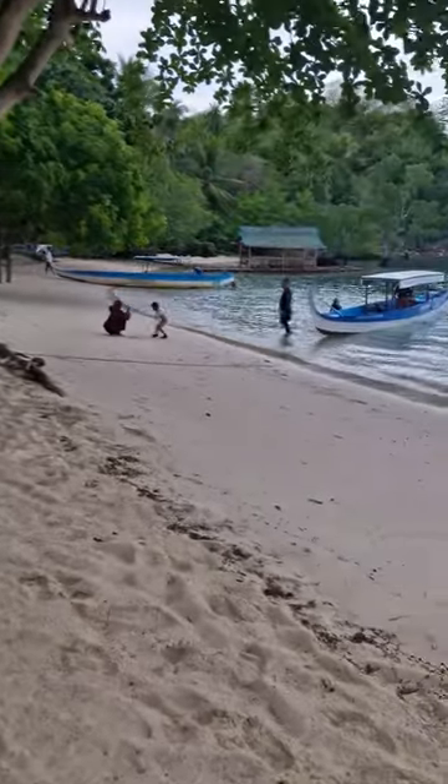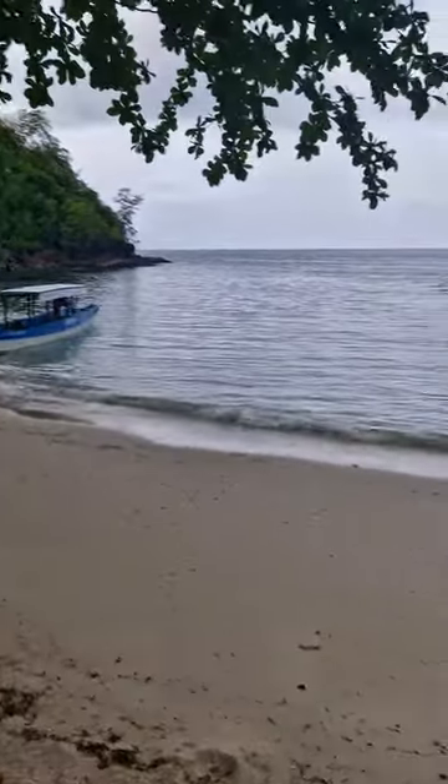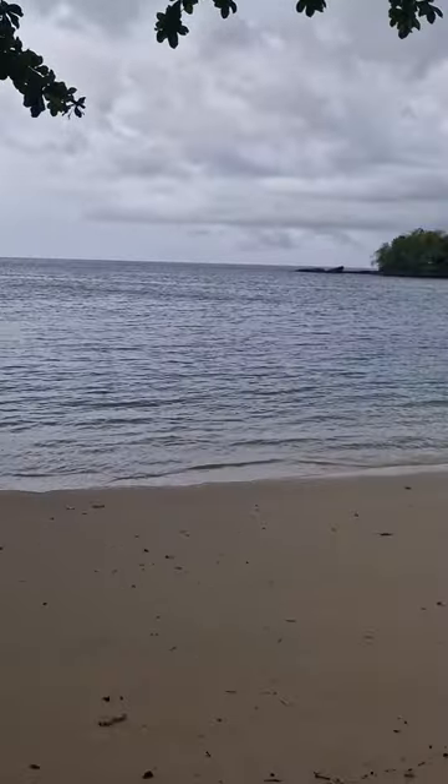This island is part of the Ince Islas, an ecocultural tourism attraction of 11 picturesque islands spread across the Morro Gulf, specifically within the barangays of Panabigan and Dita in Zamboanga del Sur.